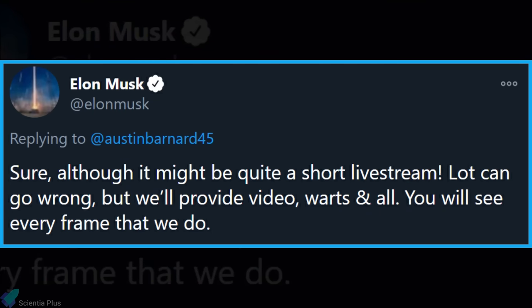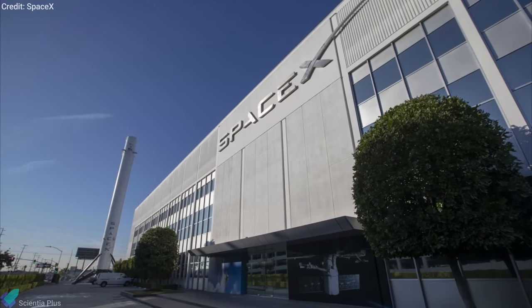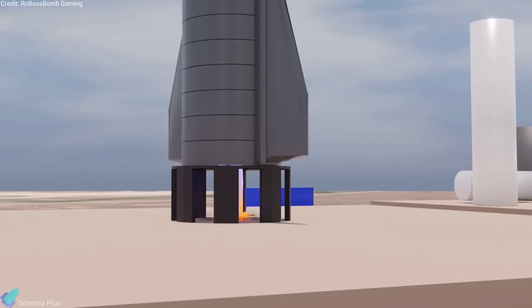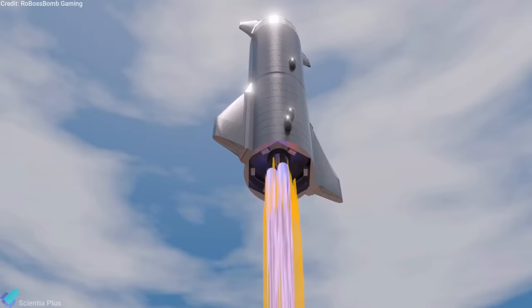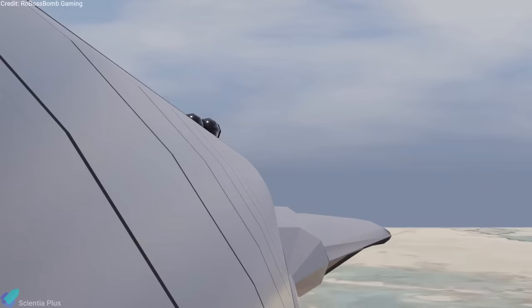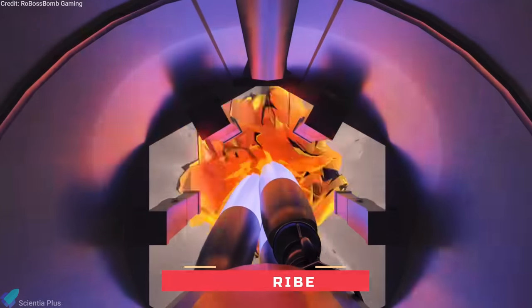He also confirmed that SpaceX would livestream the 15-kilometer flight, although it might be quite a short livestream. SpaceX hasn't announced an official launch date yet, but mid-November is the target. Landing or no landing, the test flight of SpaceX's Starship prototype SN8 is excitement guaranteed and is not something you'll want to miss. Share your thoughts in the comments, do not forget to subscribe to the channel for future Starship updates, and as always, thanks for watching.